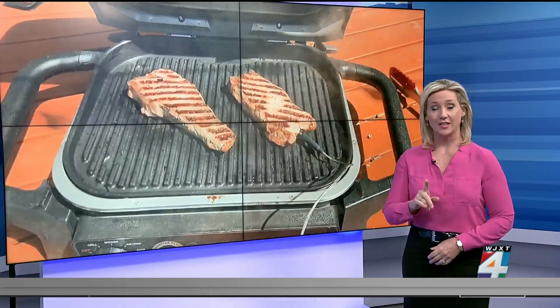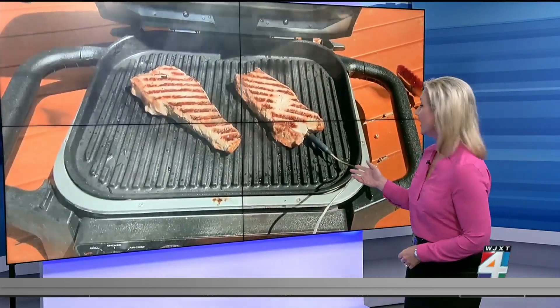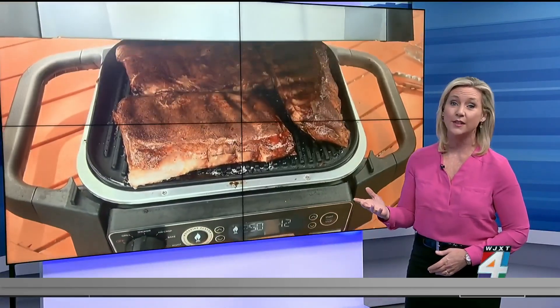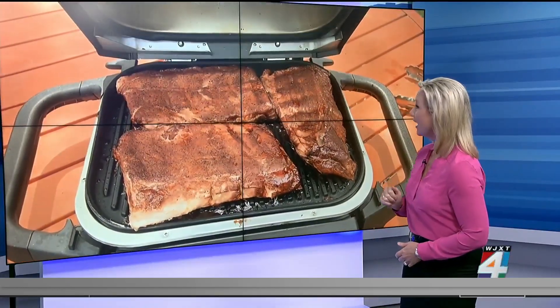Outside of its labs, Consumer Reports also checked this Ninja Electric Woodfire Grill and says it's really a great alternative to flame grilling. It also doubles as an air fryer.